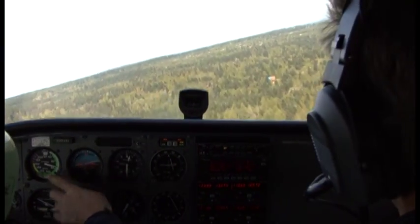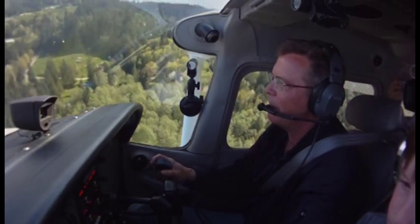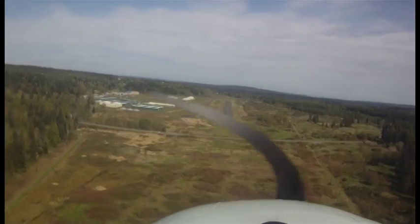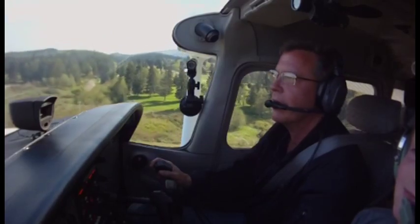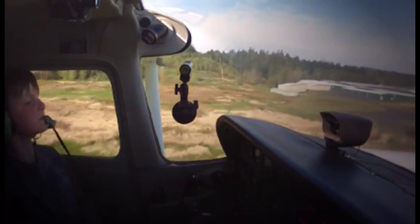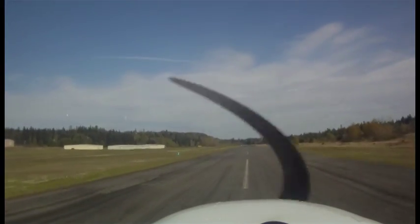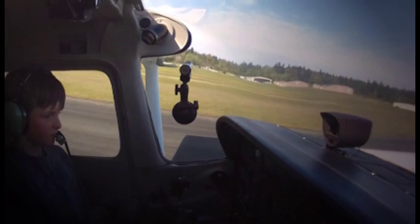Now we're going 70 knots — see that speed? Now we're going to line up with the runway. Is that 70 miles per hour? 70 knots — miles per hour is a little bit faster. Now we're lined up with the runway. You can hold onto the controls if you want. We're here — a little sinker right there. 70 knots, then I start slowing it down, about 65. That's how you land that baby.